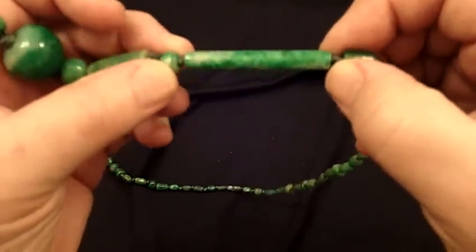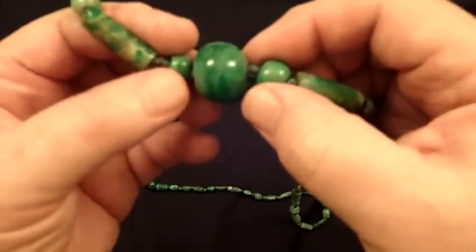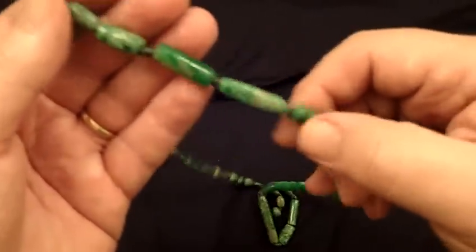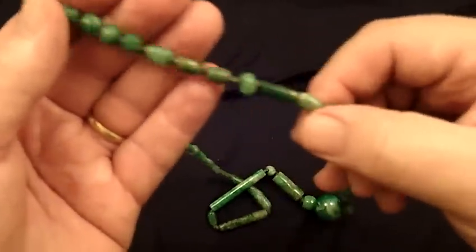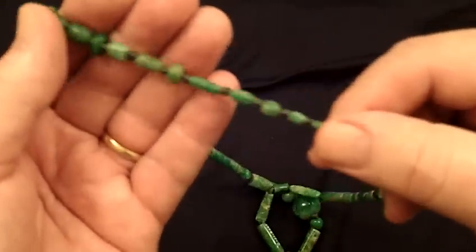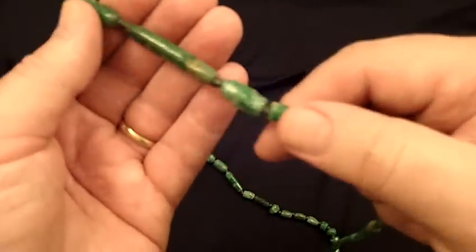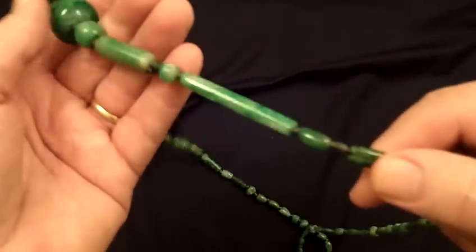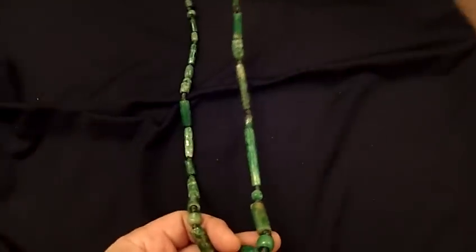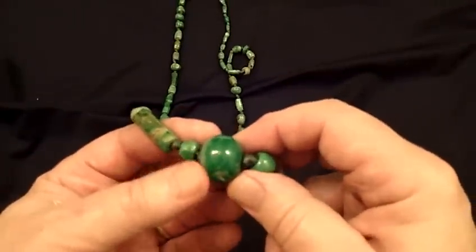This particular bead is two inches long. The central pendant bead is three quarters of an inch. Every single other bead on this piece is imperial green jade, all translucent. I know of only one other imperial green Olmec jadeite mask, and that's in a museum in Mexico.